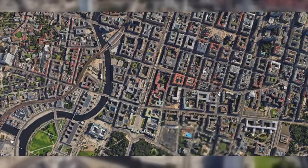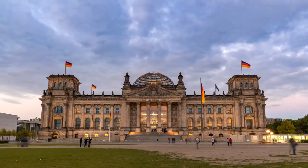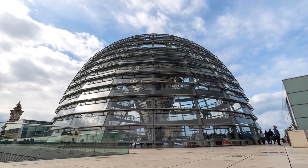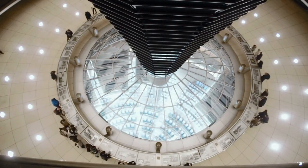Number 4: Reichstag Building. For a spectacular bird's eye view of Berlin, head to the Reichstag Building. Explore the German Parliament and ascend to the dome for jaw-dropping panoramic views. It's a must for your Berlin itinerary.